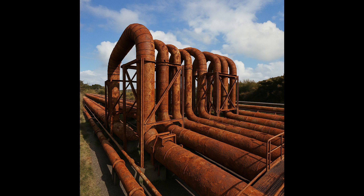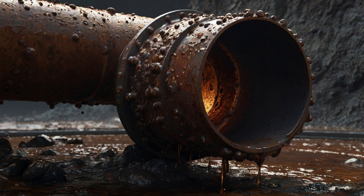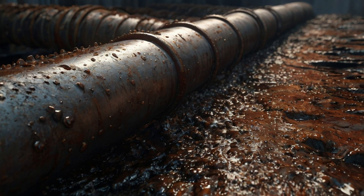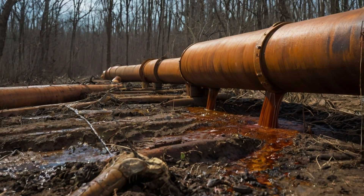To sum up, corrosion is a serious and costly challenge in the oil and gas industry. We started by looking at the financial impact, including billions lost every year due to failures and the massive global cost of corrosion control. Then we explained how corrosion happens, mainly through electrochemical reactions between metals and their environment. Finally, we explored the main types of corrosion, such as pitting, crevice, galvanic, MIC, and stress corrosion cracking, each with its own risks and characteristics.